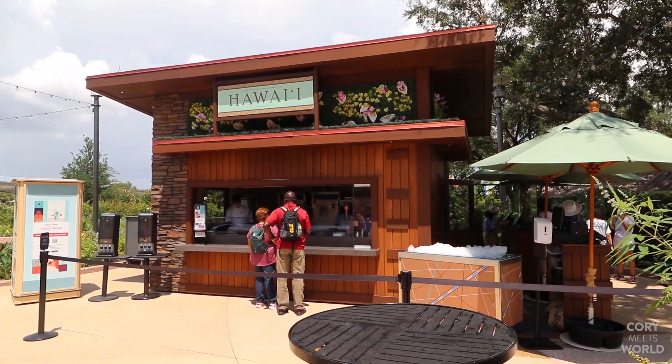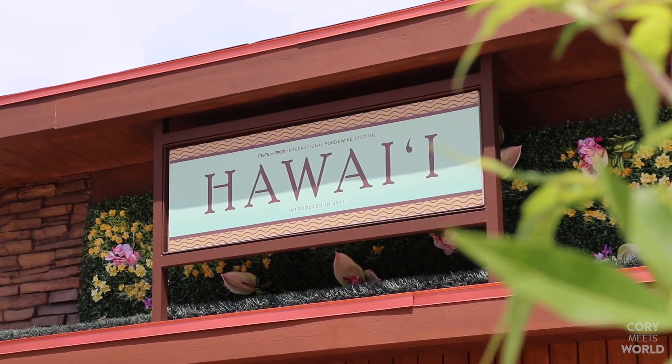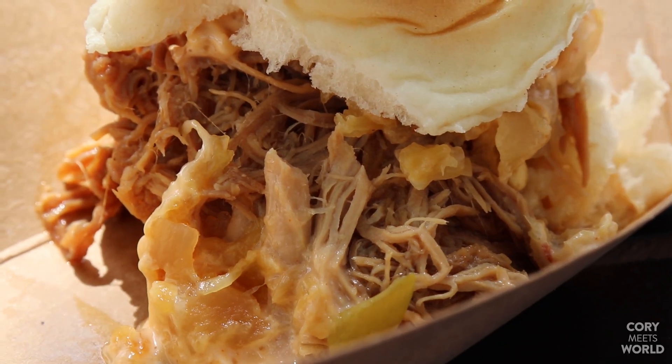Our first stop of the day is the Hawaii marketplace where we're going to try the Kahlua pork slider with sweet and sour dole pineapple chutney and spicy mayonnaise for $5.25. I'm going to tell you now that the bottom piece of bread is like a Hawaiian roll but it is so soggy, it's falling apart. As long as the flavor is there, I'm okay with that, but it is definitely mushy. Let's give it a try.